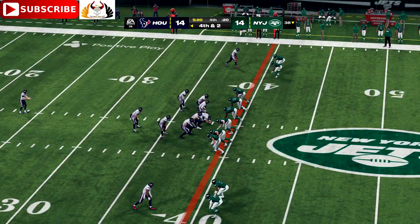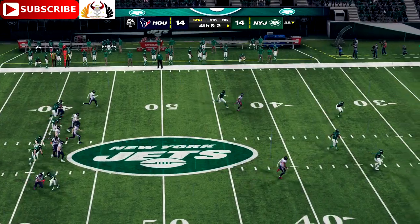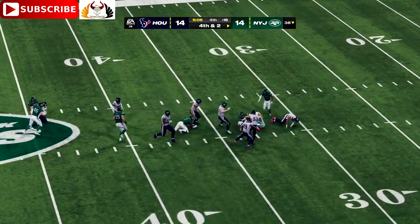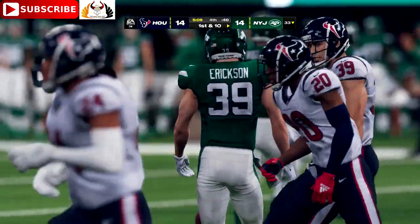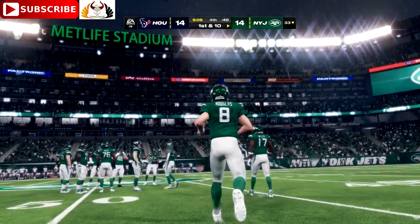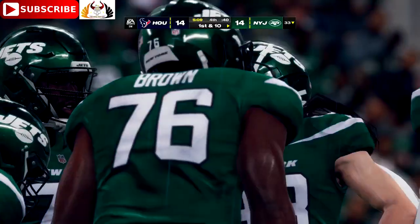Cameron Johnston on to punt for Houston. 33 yards is the distance on the punt, and the Jets will take over. Excellent job by their defense to force the punt and provide them with this opportunity, all tied in the fourth quarter.